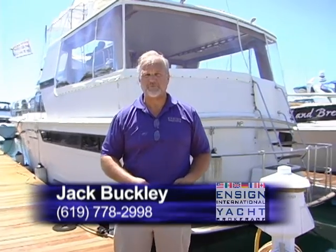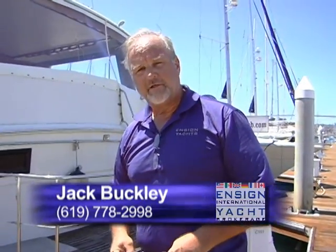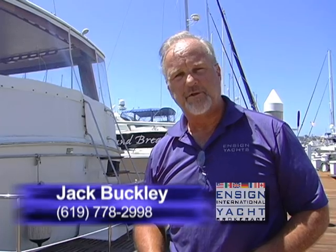Again, this is Jack Buckley with Ensign Yacht Sales. Thank you for joining us today and taking a look at this nice 1986 48-foot California. We hope you'll come down, give us a call, and make an appointment with myself or one of my salespeople — we'll show you this fine boat. Thank you and have a good day.